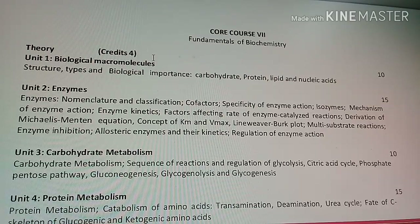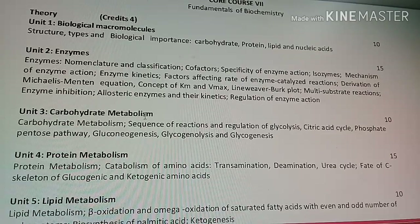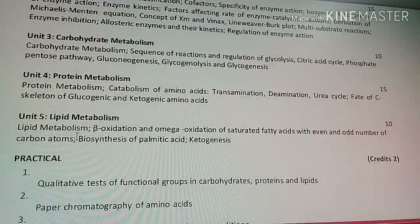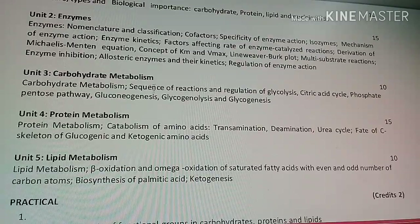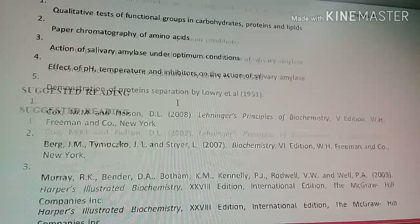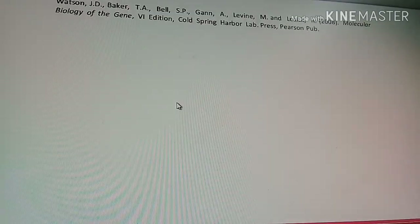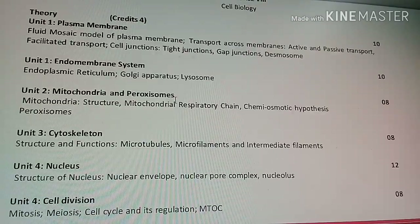Core Course 7, Fundamentals of Biochemistry — which also appears in Botany, Microbiology, and Biotechnology — covers biological macromolecules, enzymes, carbohydrate metabolism, protein metabolism, and lipid metabolism. If you want the PDF or syllabus of Zoology you can comment below. Don't forget to like and share the video if it helps you.